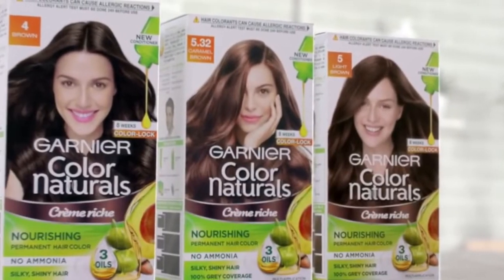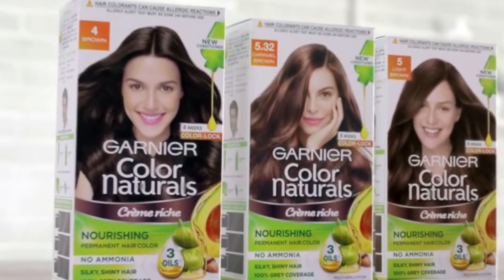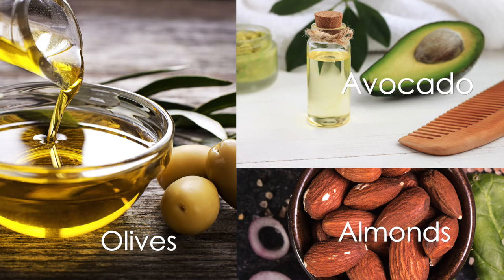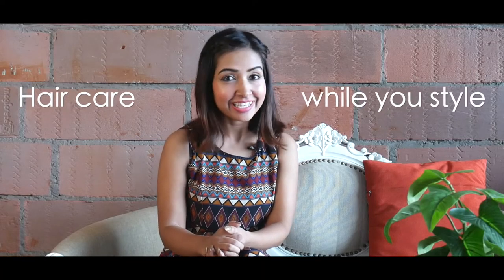What makes Garnier Color Naturals really special is the fact that there are three essential oils from avocado, almond, and olive, which will ensure that you get nourishment for your hair while you style it in beautiful colors.